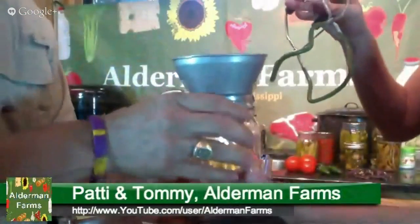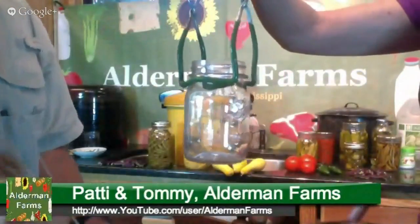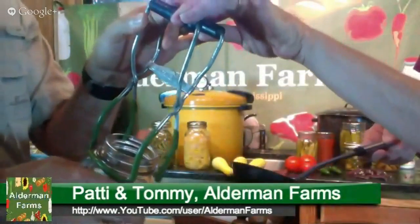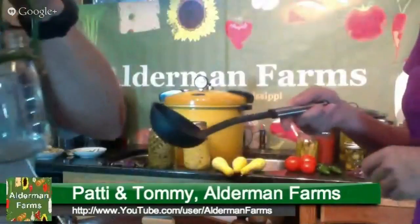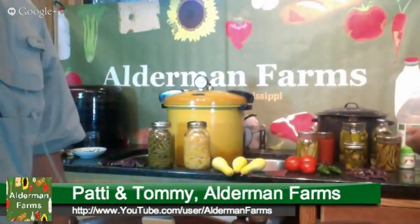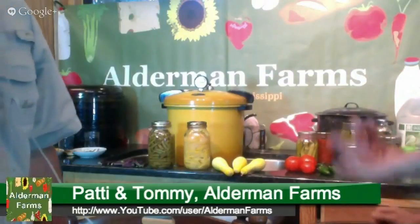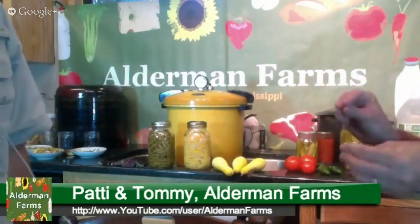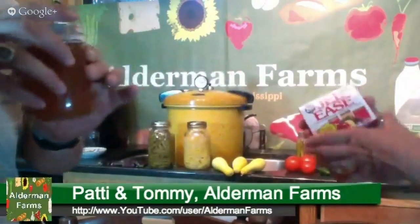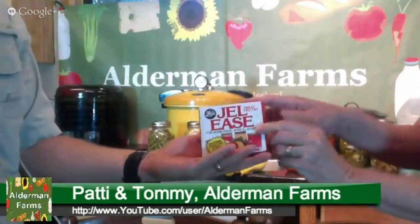You'll need canning jars, lids, and bands. This funnel is not a must-have, but it makes it a lot easier when putting jelly or liquid in — it's designed to fit nicely into the mouth of a jar. You'll also want a jar lifter, because your jars are very hot. And of course a ladle. These items are inexpensive, just a few dollars, and available at Walmart or similar stores. This is peach jelly, which requires pectin — I get this at Save-A-Lot for 99 cents. Pectin is your thickening agent, and of course sugar goes in there too.